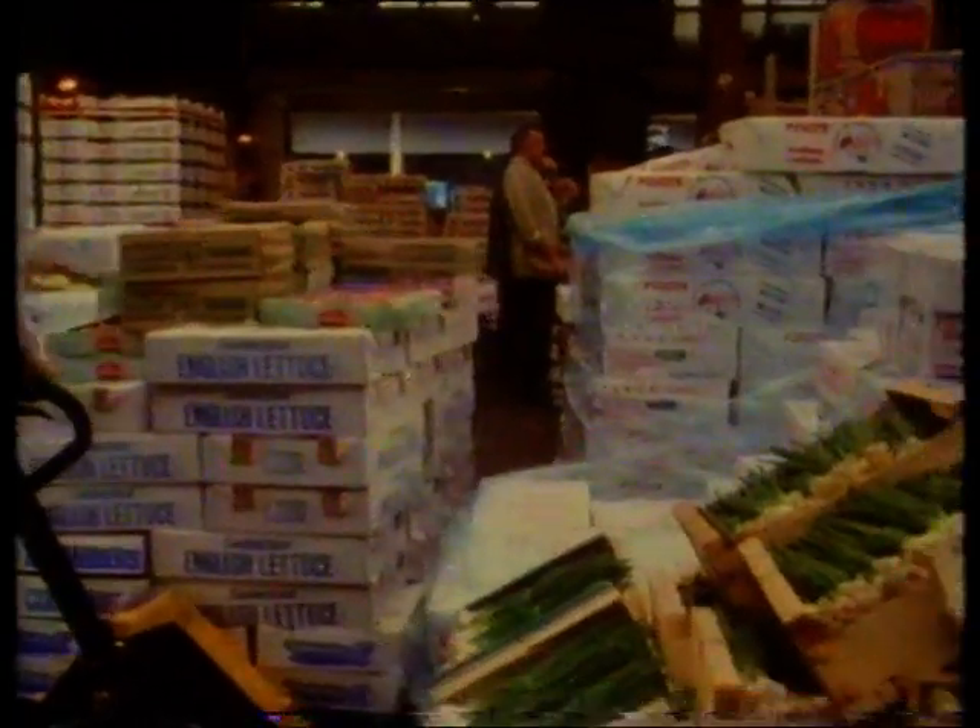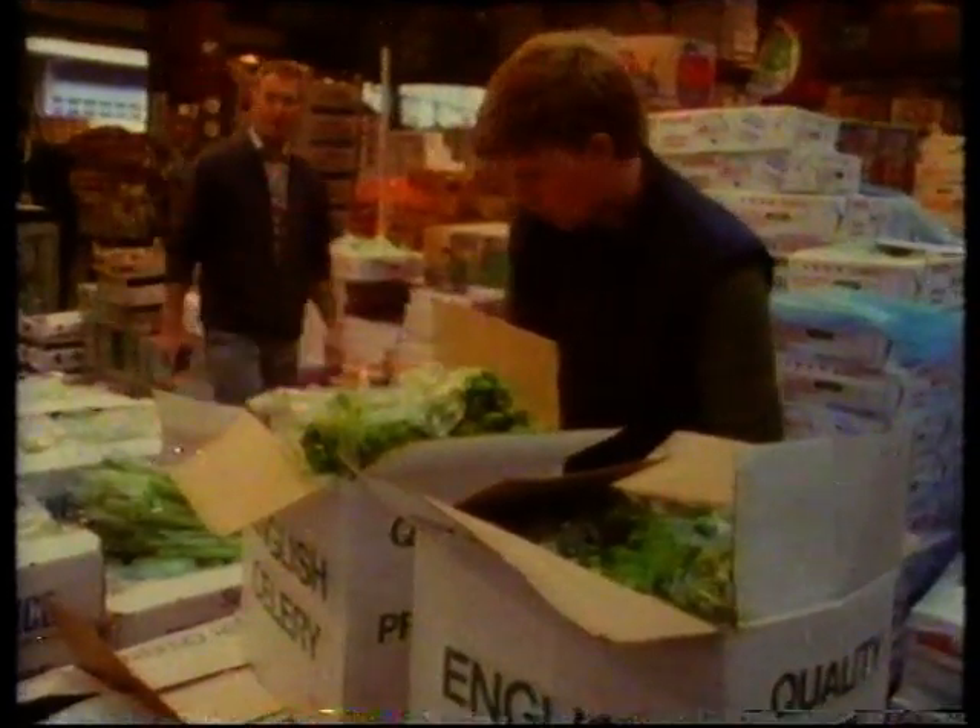But how are fresh vegetables kept in good condition for market? And how long will it be before this food becomes unfit to eat?